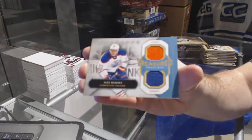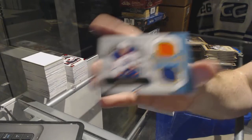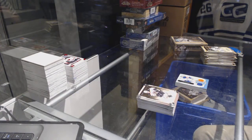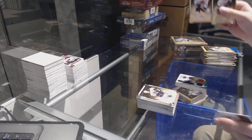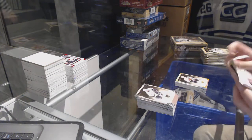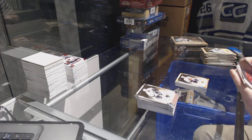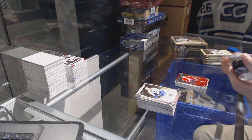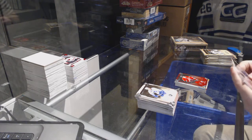Treasured Swatches, Alex Hemsky for the Oilers. Duncan Keith, numbered to 25 for the Chicago Blackhawks, Spectrum. Joe Sackick for the Avalanche, to 999, Team Canada.